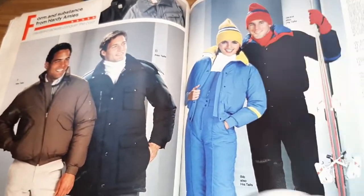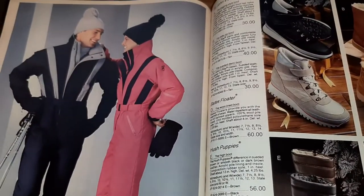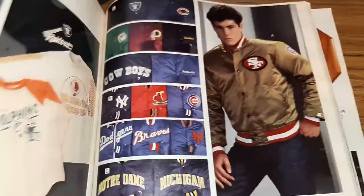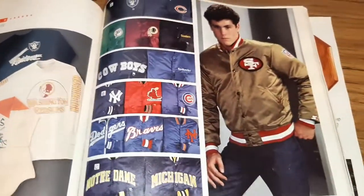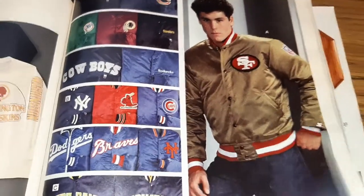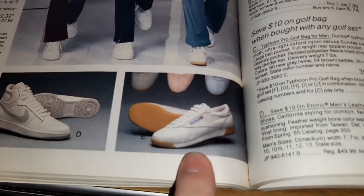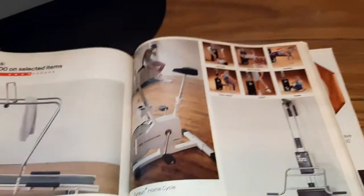Ski gear for the ski bunnies. I've never been skiing - do you guys ski? I have a famous ski mountain not very far from me, but I'm not a skier - it's too cold. These cool jackets, people want to get their hands on those right now on eBay. Some sporting goods - oh my gosh, these shoes right here were like all the rage in 1985, those were the shoes to have for girls in my school anyway.